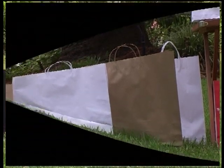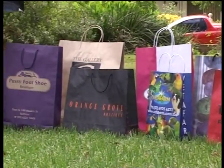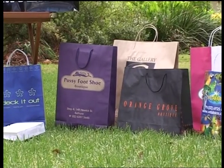BD Bags have an impressive plain stock range of eight different sizes, which are available for immediate delivery. Or if it's a custom printed bag you're after, we can print a quantity as low as 3,000 bags.